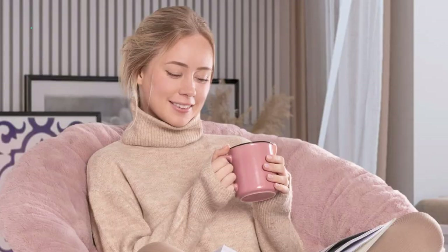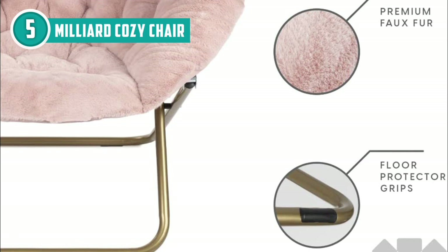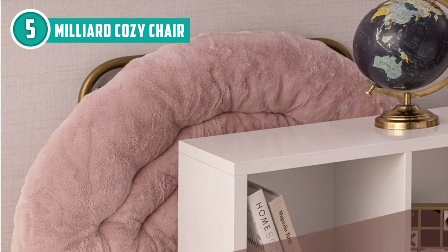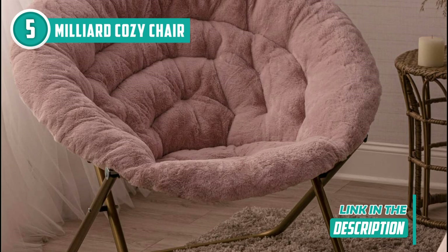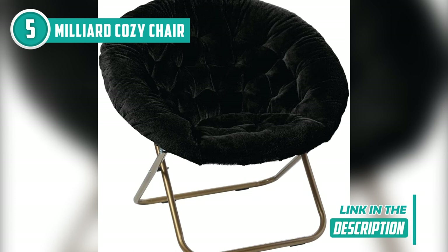The fifth saucer chair in our list is the Milliard Cozy Chair, which TrustedShoppyGuy.com has awarded a 4-star rating. If you're craving a lounge area in your bedroom without sacrificing space, the Milliard Cozy Chair is an excellent choice. It's crafted with comfy materials and comes in various colors to suit any room's vibe. You'll find a range of shades to choose from, ensuring a seamless blend with your bedroom decor. This chair exudes elegance with its button-style backrest.